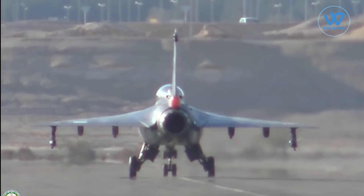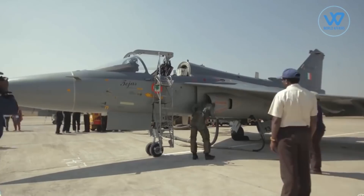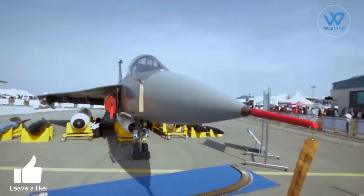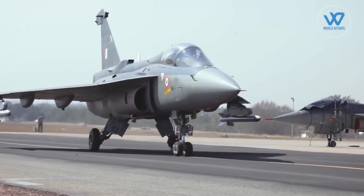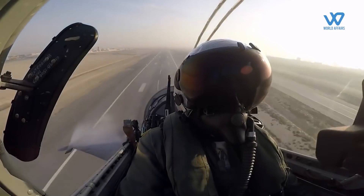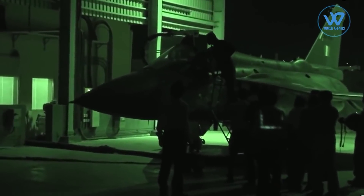Tejas features a single dorsal fin and a pure double delta wing design with no tail planes or canards. The aircraft has relaxed static stability, a fly-by-wire flight control system, a multi-mode radar, and a flat-rated engine. In its class of modern supersonic combat aircraft, the aircraft is the smallest and lightest. Tejas had to go through several layers of testing before being certified ready, as it must fly numerous times in diverse situations and settings.